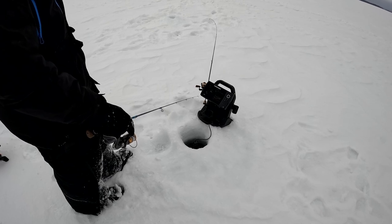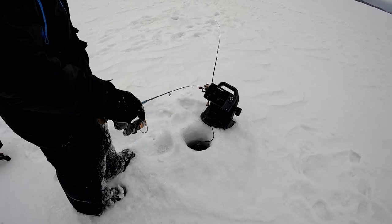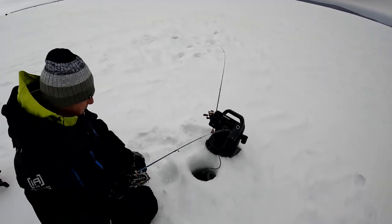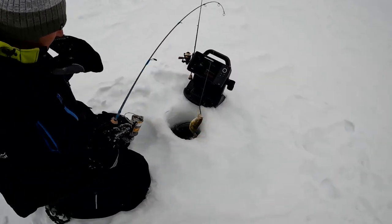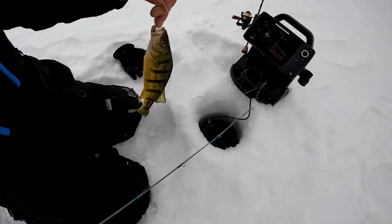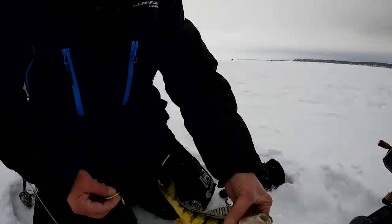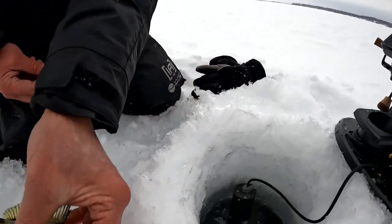He likes the look of it — he's gonna come in and crush it. There we go. Not a biggie, but he is just about of an edible size. I think I'm gonna keep that one.